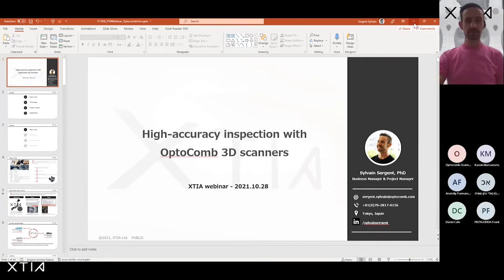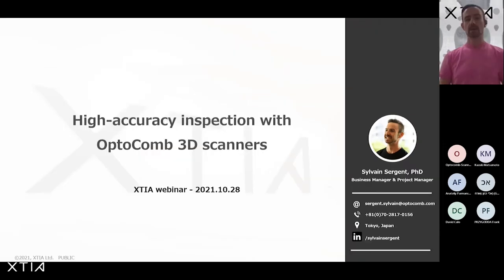Hi everyone, thank you very much for joining us today for this webinar. Today I'm going to do a presentation of Cutia as a company, and mostly our optocom technology and the 3D scanners that we derive from this technology. I'm Silva Sergeant, business and project manager at Cutia. After the presentation, we'll have a short demo of our L90 scanner, then finish with questions and answers.